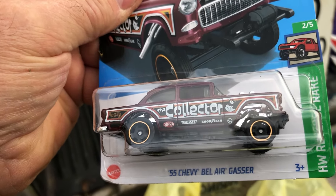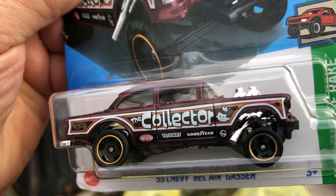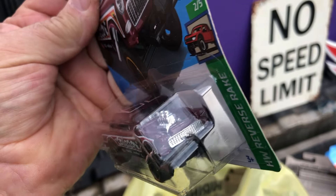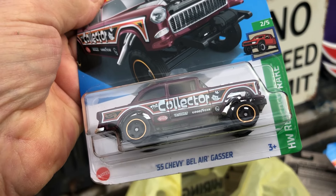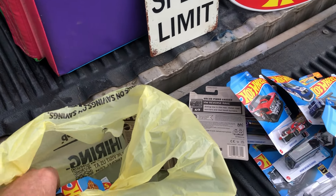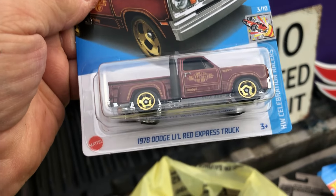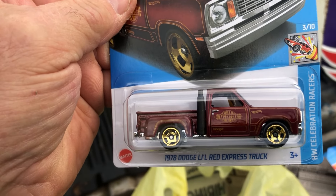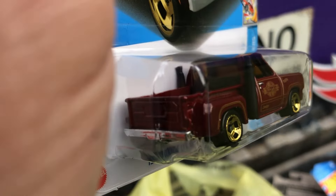We got a '55 Chevy Bel Air gasser — The Collector series. I like them old gassers, pretty cool. And we got a '78 Dodge Little Red Express — pretty neat little truck.